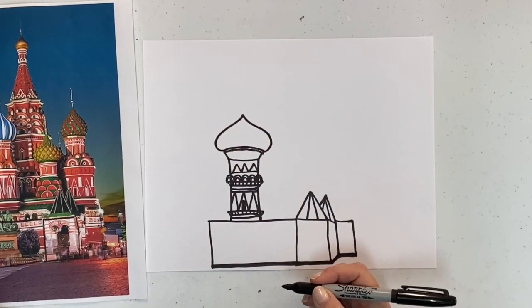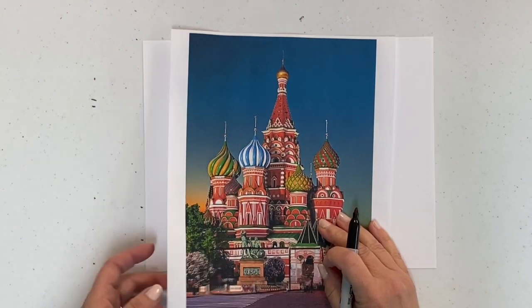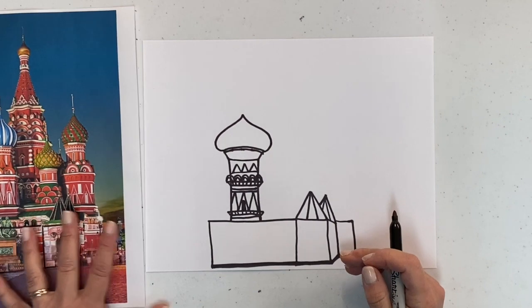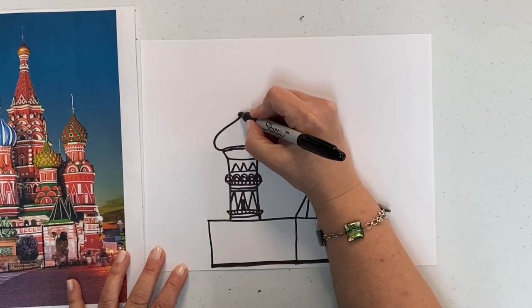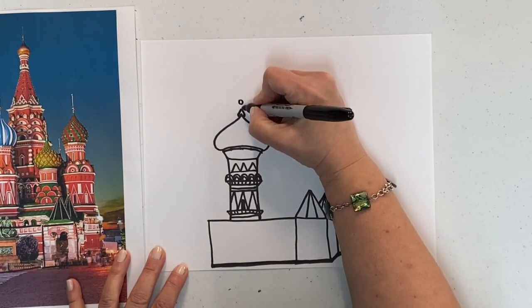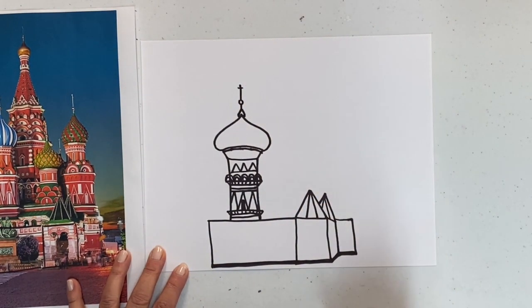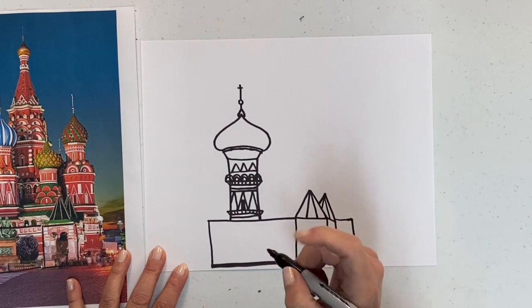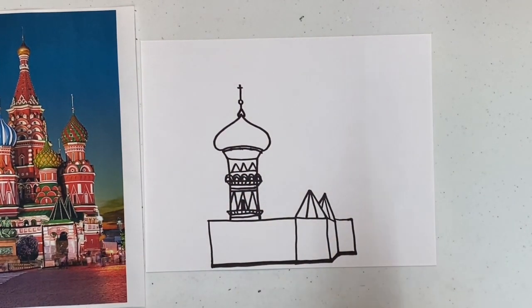That is my beauty. Mine's a little squished — theirs is a little taller — you can do it whichever way you want. I'm going to put a little dollop on top, then a dot, and it comes up like that, and there's a little cross on top.